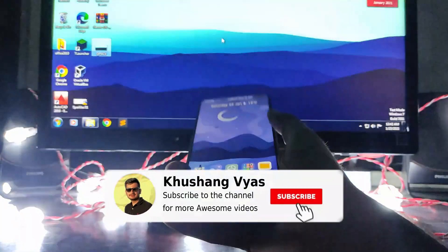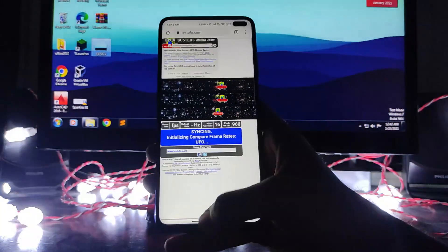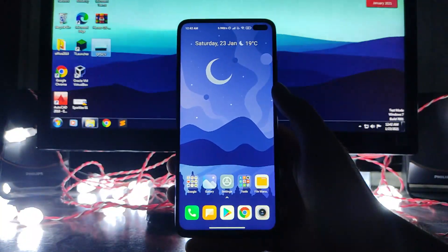That's it for now. If you enjoyed this video, don't forget to hit the like button. If you're new to the channel, please subscribe. If you have any questions, ask in the comments or in the Telegram group. I'll see you in the next one — stay safe, have fun, and goodbye.